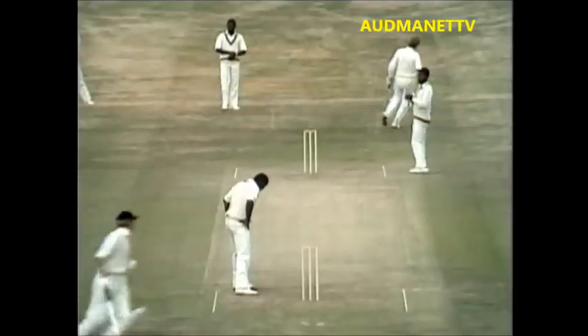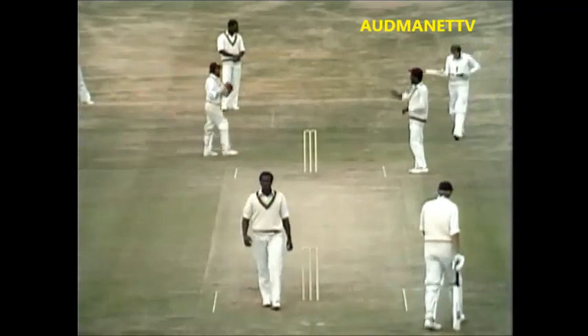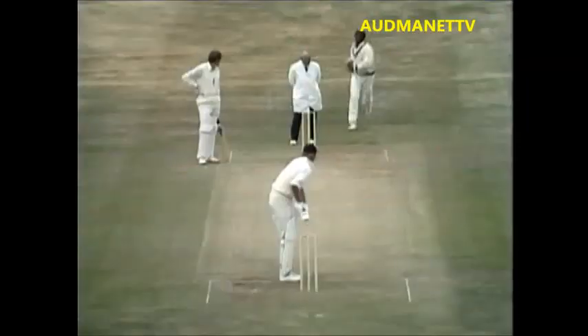Hurrying through for the single — that's enough to move the score along, and the single from Greig at long last brings up three figures for England: 100 for four. So a chance now for Wayne Daniel to come down the slope here at Headingley from the Kirkstall Lane end.